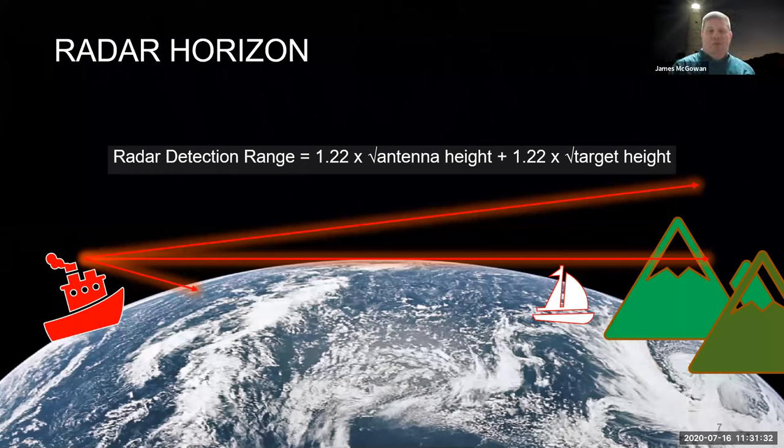Doing some quick calculations with this equation, assuming your scanner is 12 feet above the water: you can expect to see a large ship — a container ship or tanker, a big commercial vessel — probably at nine to 12 miles. A typical commercial fishing trawler working offshore, you're looking at three to six miles. Another boat of comparable size to most recreational boats will be somewhere between two and four miles. Hull material also has some impact on this.